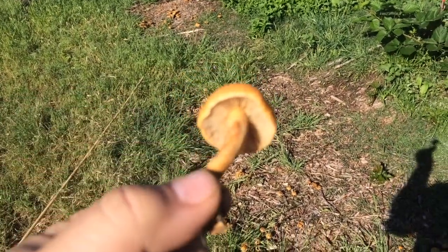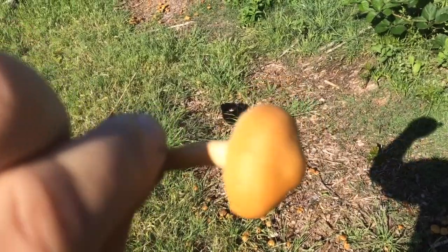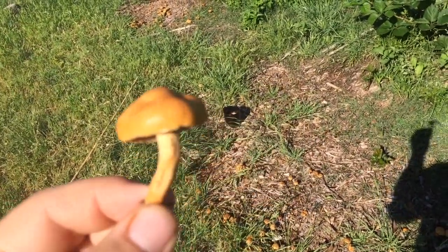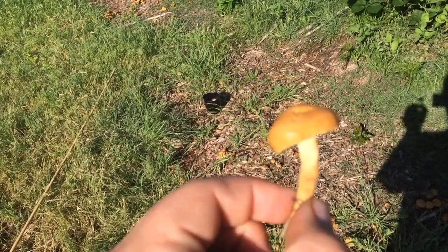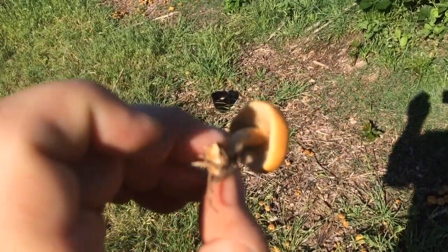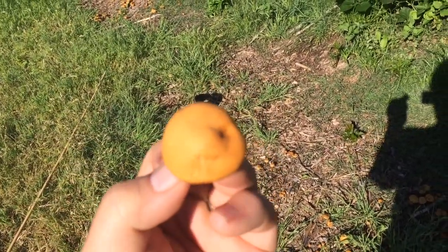Hi folks, looking for assistance with a mushroom identification. These are growing all over my property, specifically anywhere I've wood mulched, especially around the Hoogles. I did do some inoculation of the Hoogles with some mycorrhizal fungi, but I don't think that's what these are because they're in places where that was not done.